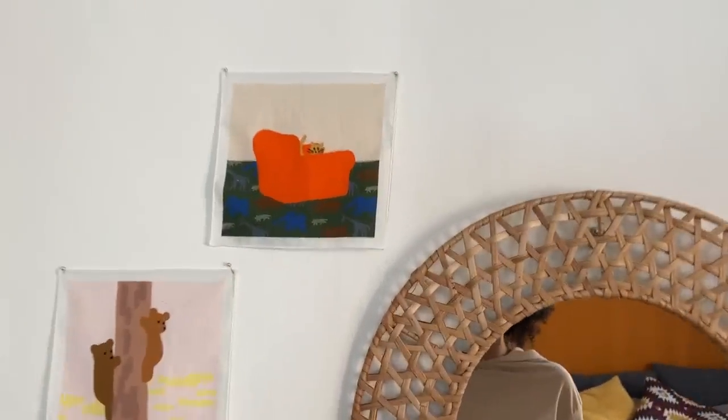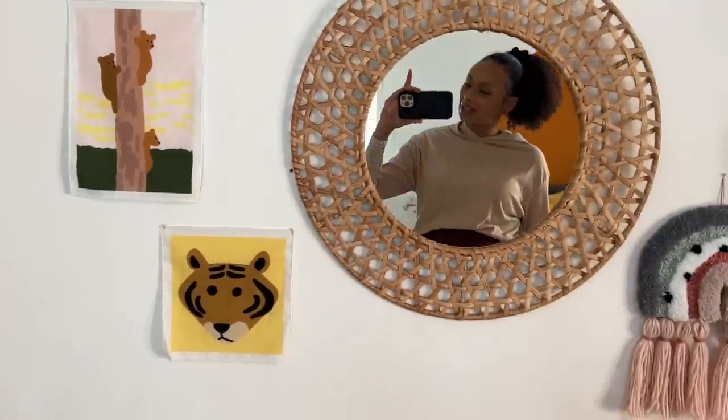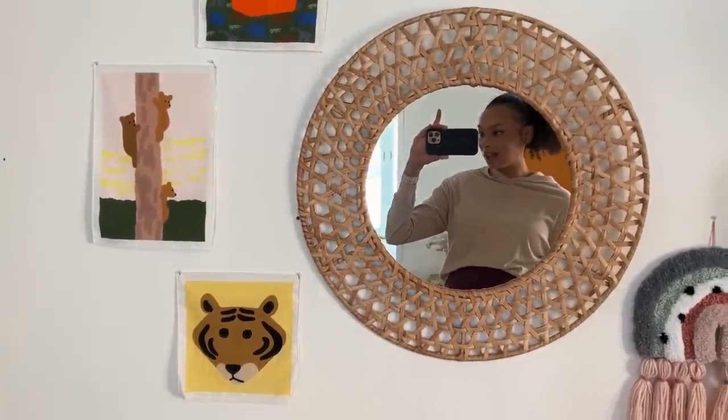Here you can see some small decorations. I think this brand is called Warm Great Tail. It's a Korean brand but they also sell and ship worldwide.